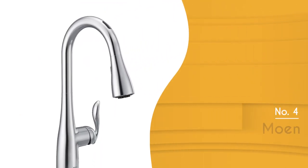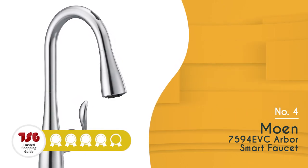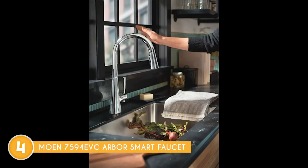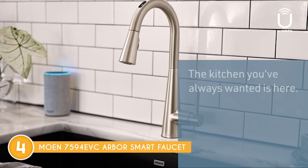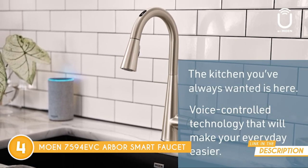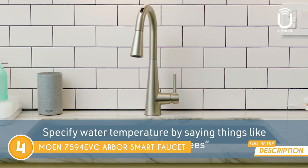The fourth touchless faucet on our list is the Moen 7594EVC Arbor Smart Faucet, which TrustedShoppingGuy.com has awarded a 4-badge rating. Elevate your kitchen experience with the Moen 7594EVC Arbor Smart Faucet, where innovation meets unmatched practicality. What sets this faucet apart is its incredible control options — you've got four different methods to choose from: voice, app, hands-free, or manual. No matter where the handle is positioned, you've got the power to control it your way.